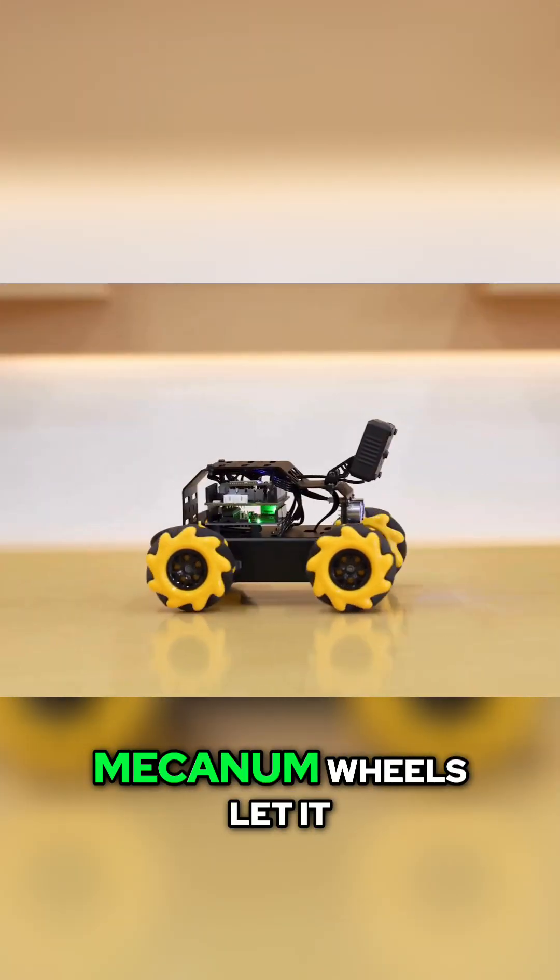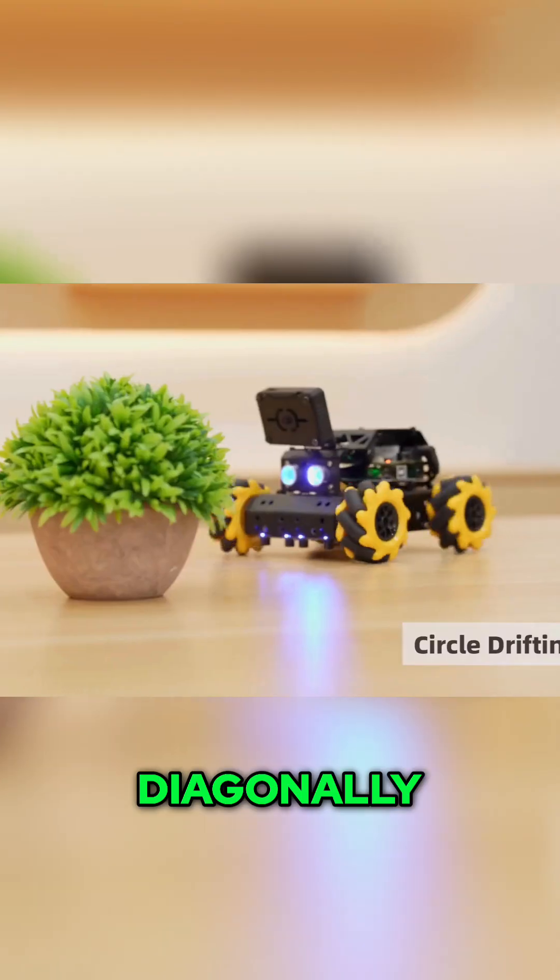Forget normal driving. Mechanum wheels let it glide any direction — sideways, diagonally, spinning. Serious agility built right in.